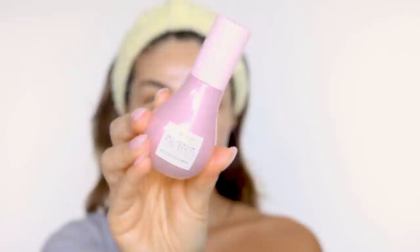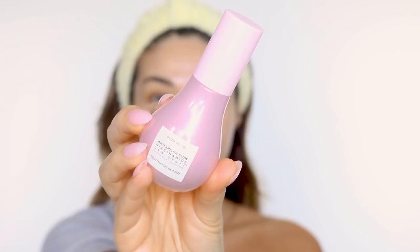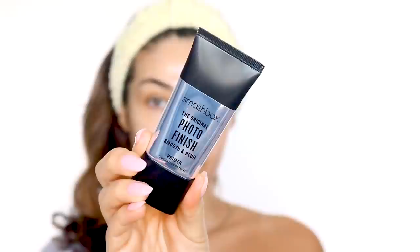After that, I'm using a serum — the Glow Recipe Watermelon Glow Dew Drops. You can use any serum you like, but I love this one because it literally makes your skin glow. It hydrates, it brightens, and it's the perfect step especially if you're not doing foundation — it's just going to make your skin look amazing.